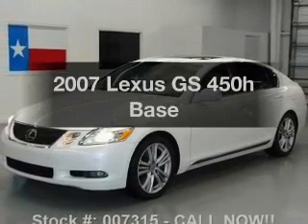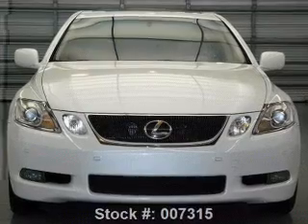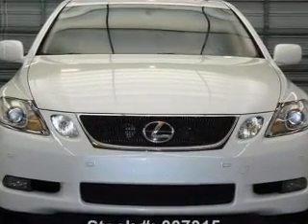Everything you need under one roof with this great vehicle. With a solid six-cylinder engine, the powertrain includes rear-wheel drive, driven by an automatic transmission.